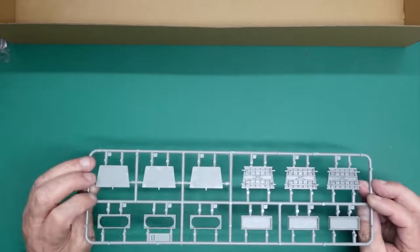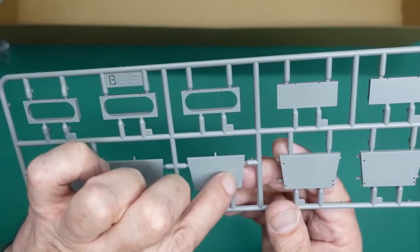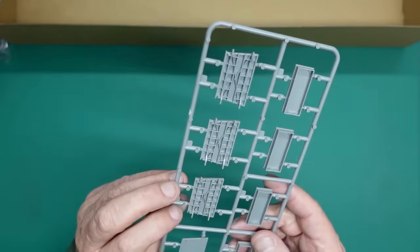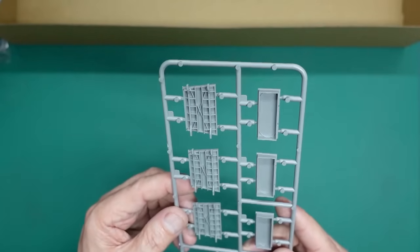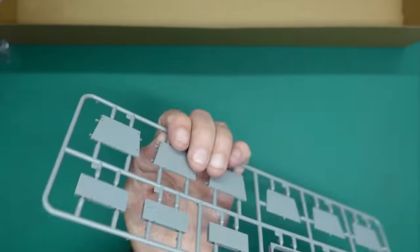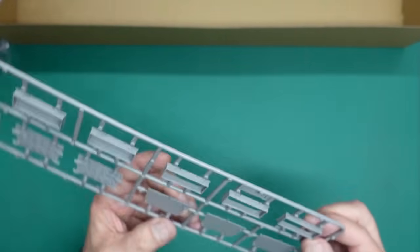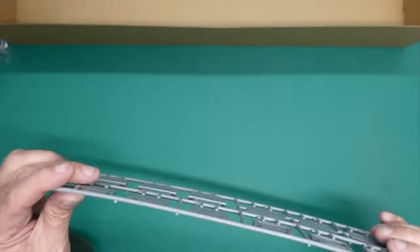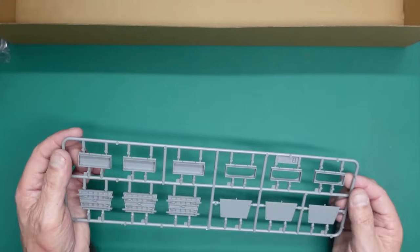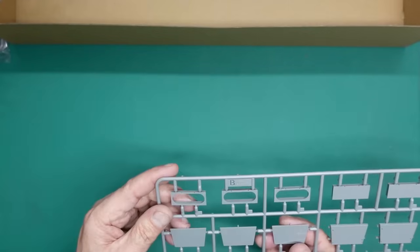That's the first sprue looked at. Then here we have the lifts - these are the upper surfaces of the lifts with lovely detail on there. Again we've got engraved lines where the deck markings go. Then the underside - we do have some ejector pin marks, all slightly recessed, which is a shame, but you'll never really see them because they're underneath. And then the walls going around the outside - it looks like you have the choice of having them opened or closed.